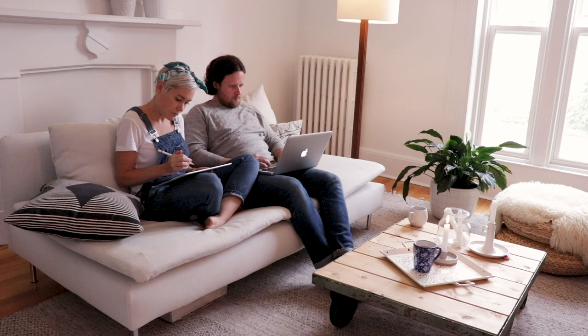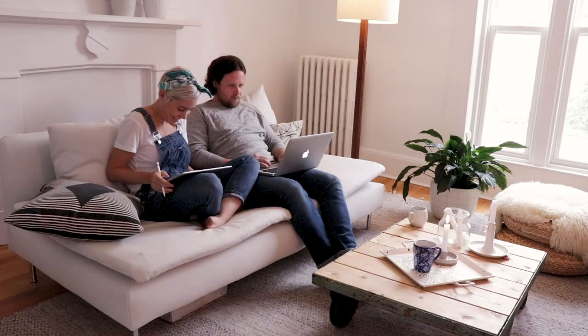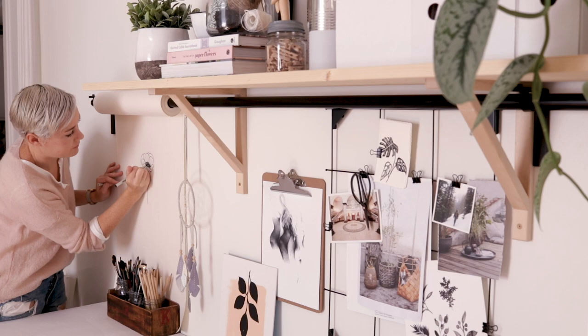We also don't mind curling up in the living room to do a little editing or drawing. I just got an iPad and I'm loving using Procreate. Thank you so much for watching today — I hope you enjoyed seeing around our home and our studio and I will see you soon with a new video. Don't forget to hit that subscribe button.